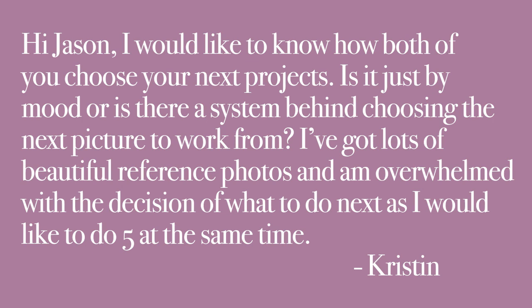Hi Jason. I would like to know how both of you choose your next projects. Is it just by mood or is there a system behind choosing the next picture to work from? I've got lots of beautiful reference photos and I'm overwhelmed with the decision of what to do next, as I would like to do five at the same time.